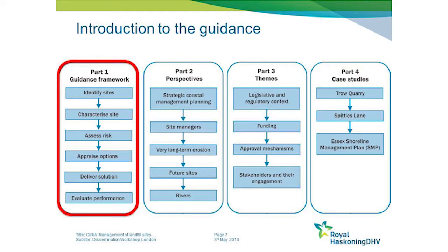The third part of the guide covers some more cross-cutting themes that are relevant in whatever context you're looking at, such as legislation, funding, and stakeholder engagement. The final part presents three different detailed case studies which draw out specific elements and illustrate how they've been applied in practice.